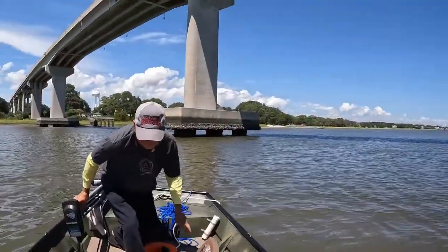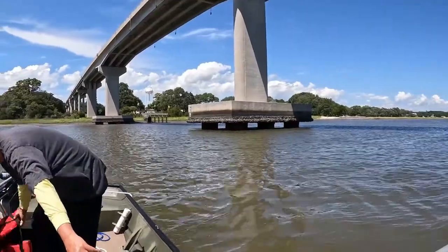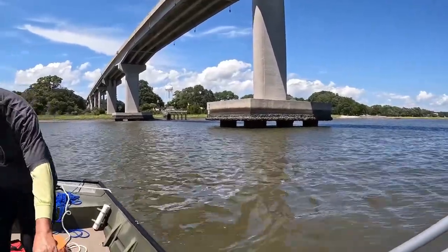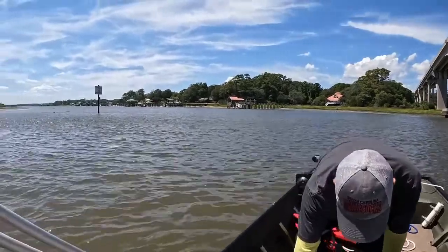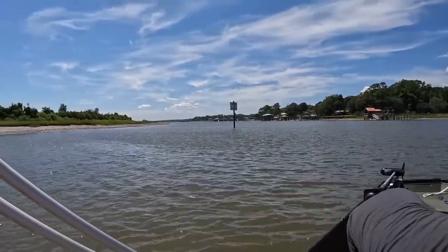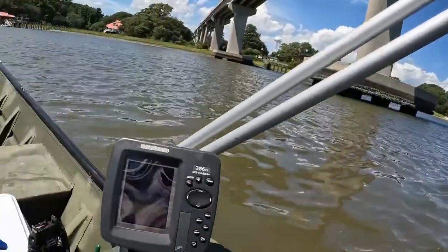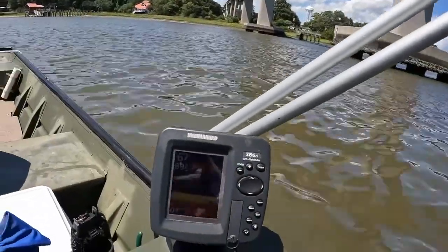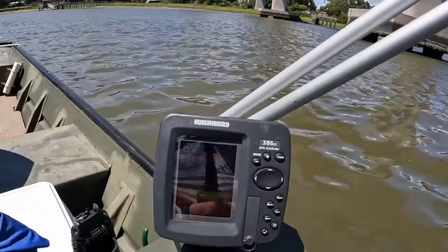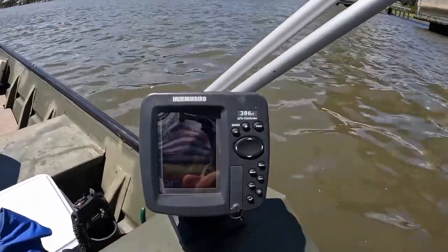Even the fishing pier over there is totally out of the water. Crab cages are high and dry, or at least partially submerged — pretty low. We'll give it a try right here. Water temperature looks like it's 89 degrees and we're in about almost seven foot of water.